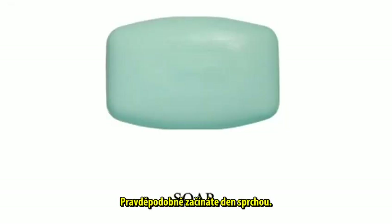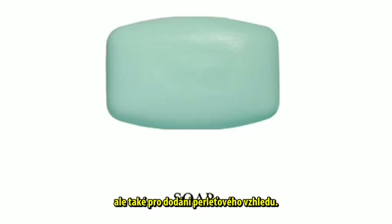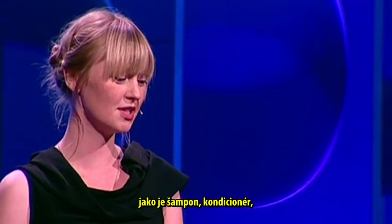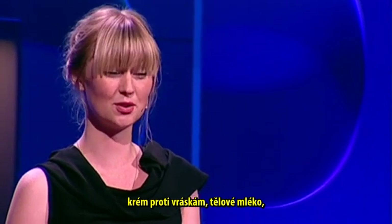You probably start the day with a shower. In soap, fatty acids made from boiling pork bone fat are used as a hardening agent, but also for giving it a pearl-like effect. Then if you look around in the bathroom, you see lots more products like shampoo, conditioner, anti-wrinkle cream, body lotion, but also toothpaste.